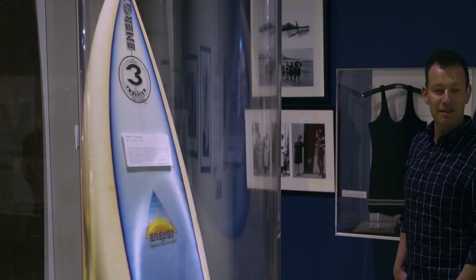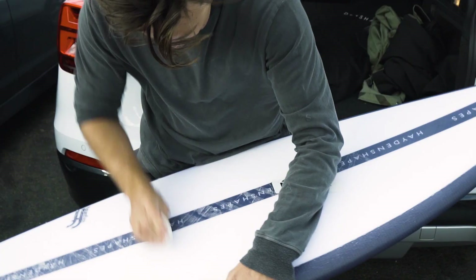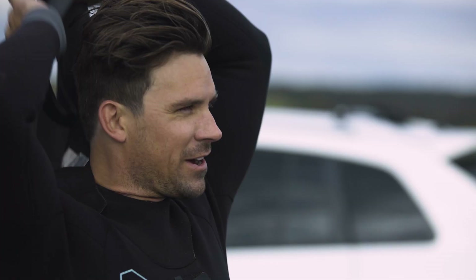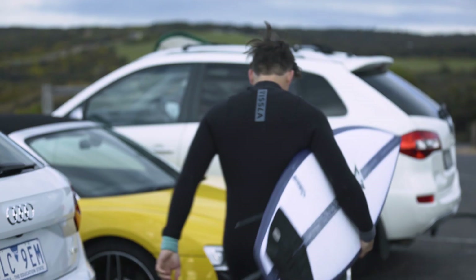Simon Anderson unveiled the thruster at the Bells Beach contest in 1981, went on to win the contest, and that sparked a revolution of three fins that's still used today. So that was a big innovation back in the early 80s. Today, in the last five to ten years, the material set that we've been building boards out of has been the most innovative space.